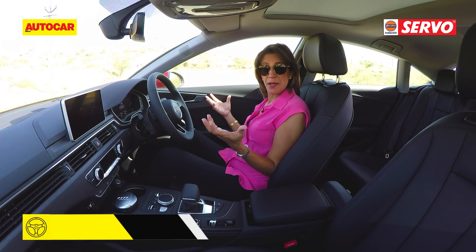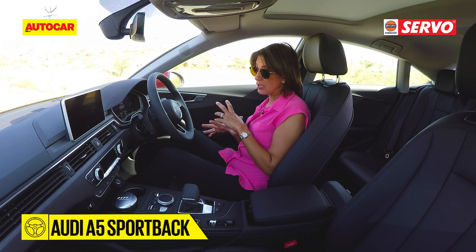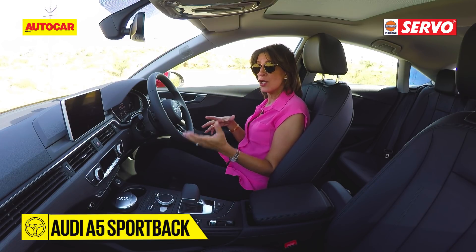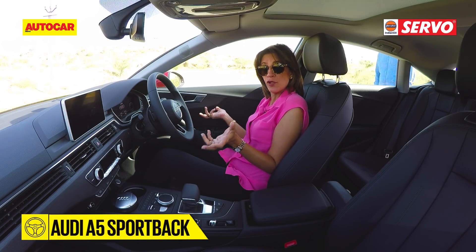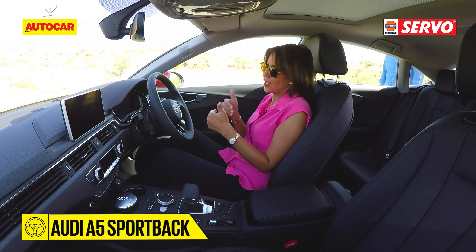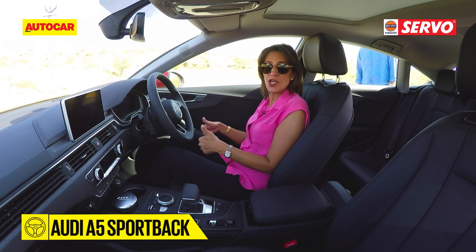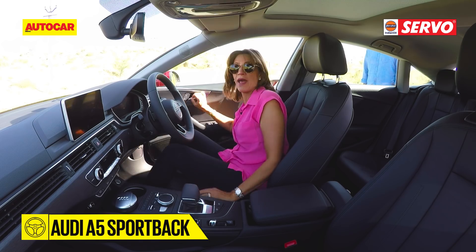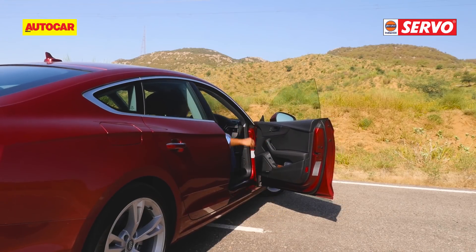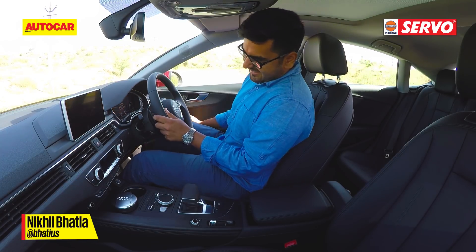It's time to test that back seat. I'm a short person and can tuck myself into almost any space, so I'm bringing Nikhil in to illustrate how it would really be for a full-size adult sitting behind another full-size adult. Nikhil had to duck quite a bit to get into the low-slung seat with the low roofline.